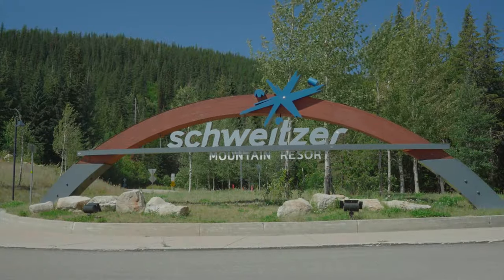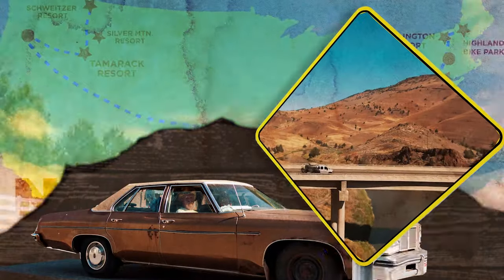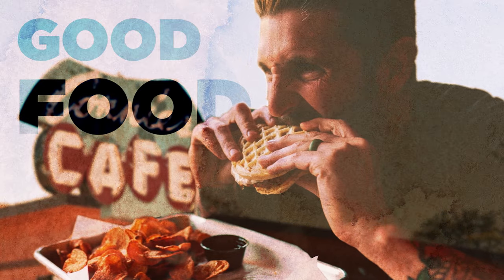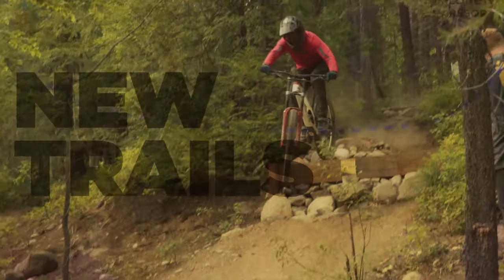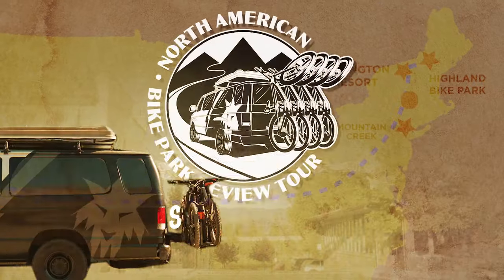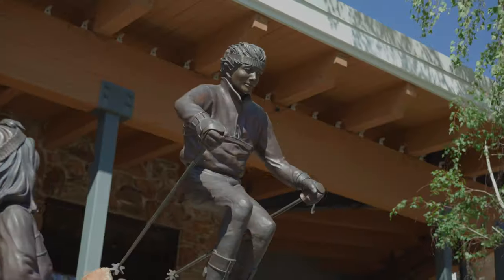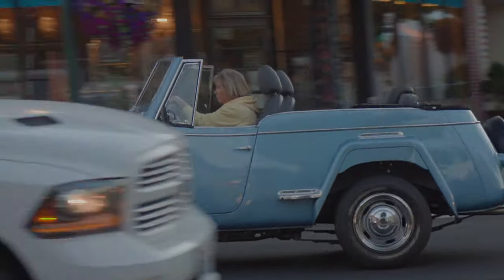We made it to Schweitzer! Pretty lucky, it's a pretty special place. It flies under the radar — I think some other areas around take some of the attention. North Idaho is pretty undiscovered. If you're into mountain biking, there's some really awesome, fun stuff around here.